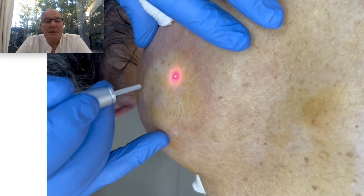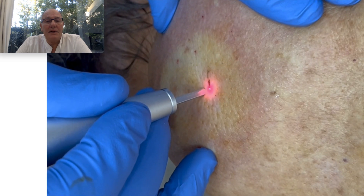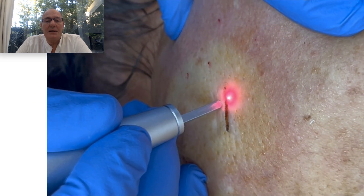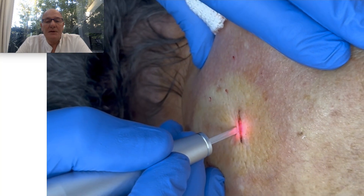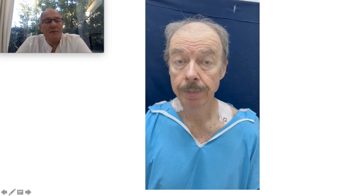Here is the treatment I performed. I performed this procedure under local anesthesia. I made a small incision, going inside the tissues, and removed all the fibrotic tissues that were stuck to the spine.